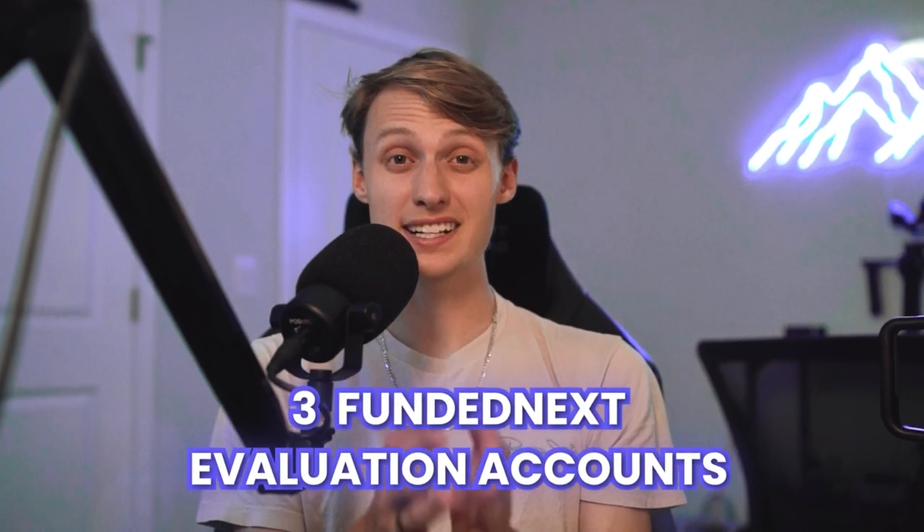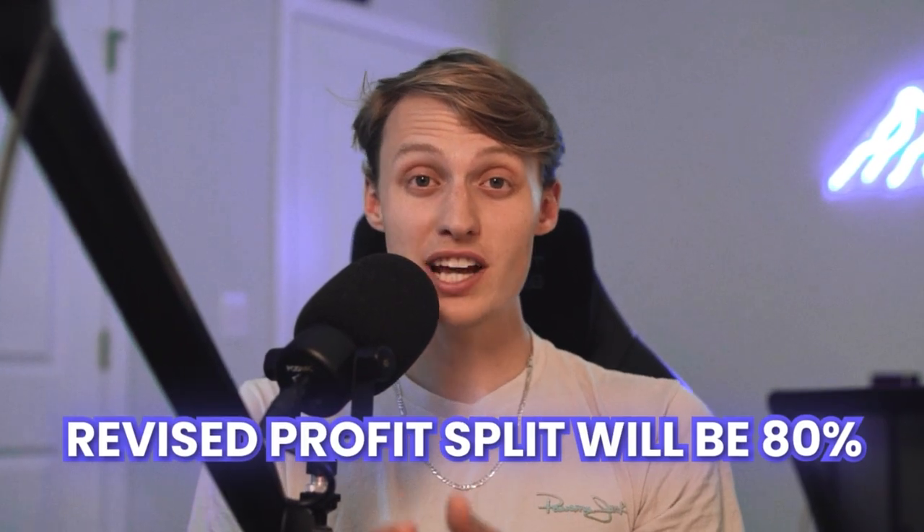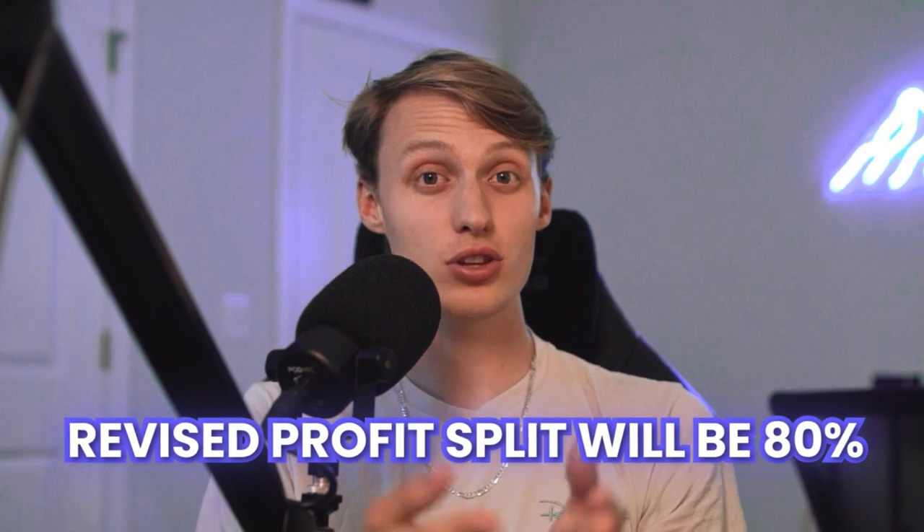After merging, the profit splits will revert to the lower percentage of both accounts. So let's say you have three Fund & Next Evolution accounts and you receive a 90% profit split across all of them. Now, if you merge your accounts, your revised profit split will be just 80% on the merged accounts. But not to worry, you can scale it up after just four months. So that means, if you're trading with an Evolution account, after merging your profit split will be 80%. However, you can actually increase it by 10% in the next four months.